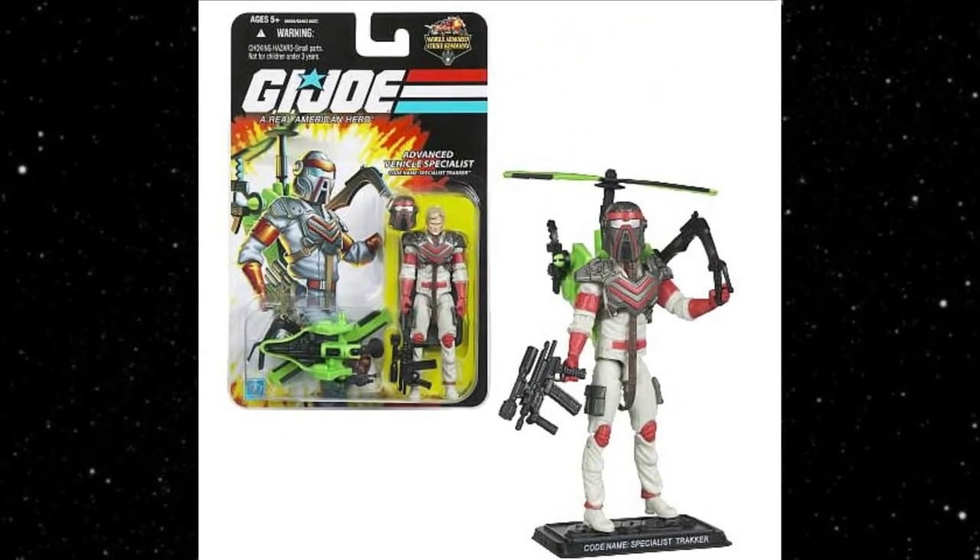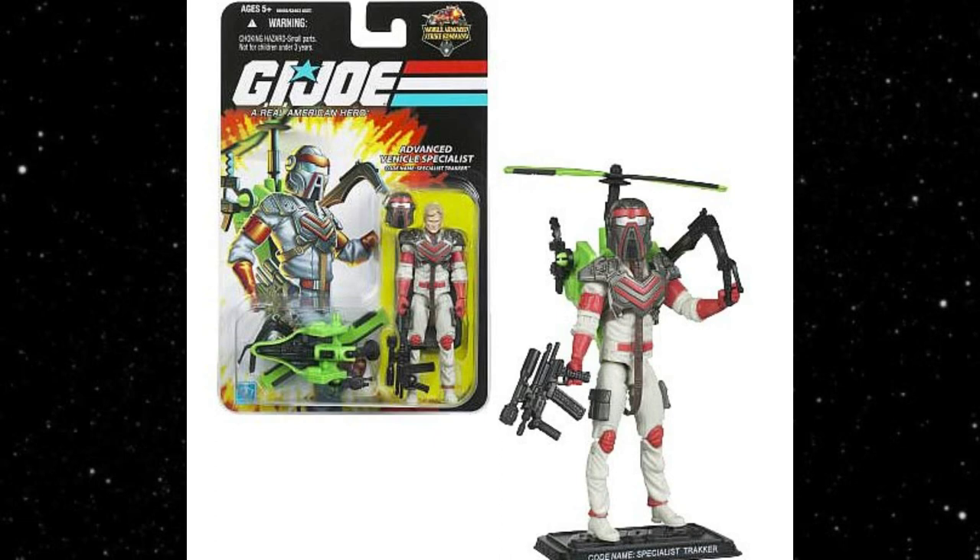Hasbro has had the license since they acquired Kenner in the 1990s, and this is what they've done with it: literally one figure, and then a slight redo of that figure down the road. They made a Matt Tracker — a little different from the original, with a different helmet, a chest pad, and a helicopter he never used in the show, likely reusing tooling. This was the 25th anniversary line — a $4.50 figure at Walmart back in 2008. I was convinced it was a one and done, and to this day, sadly, I'm right.